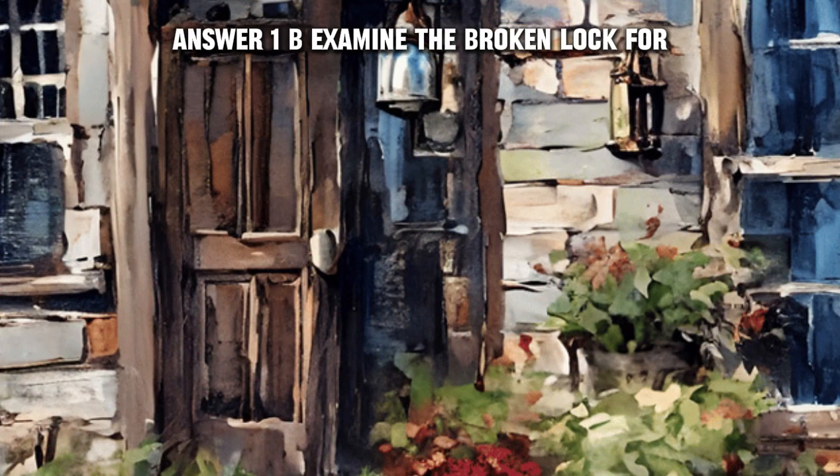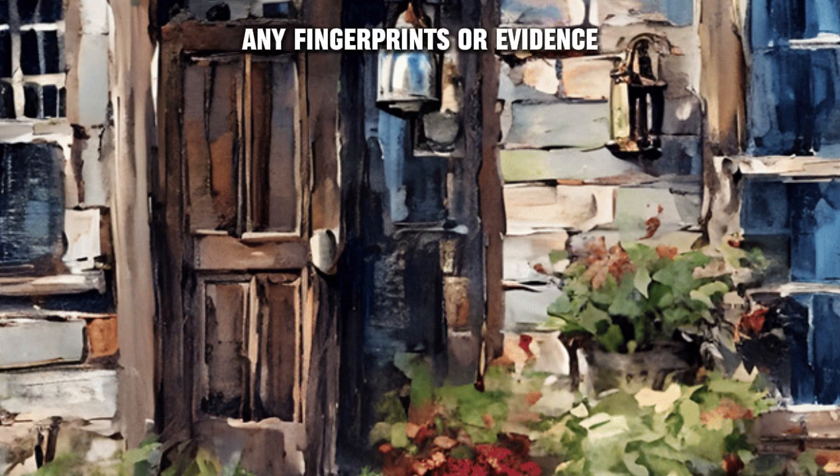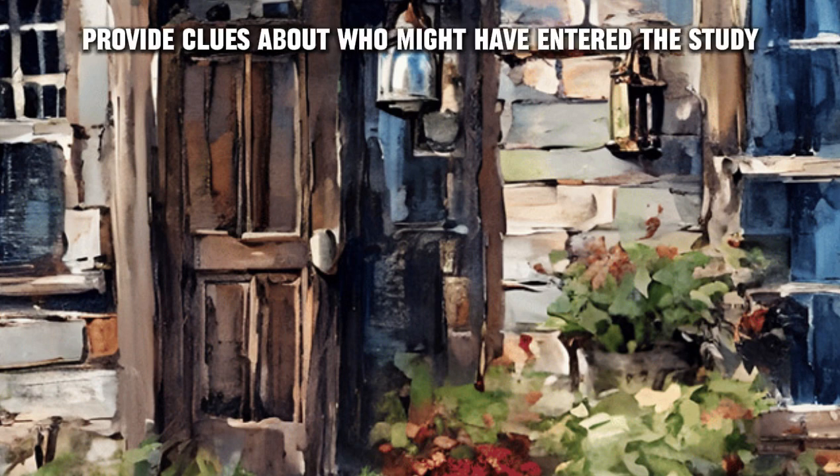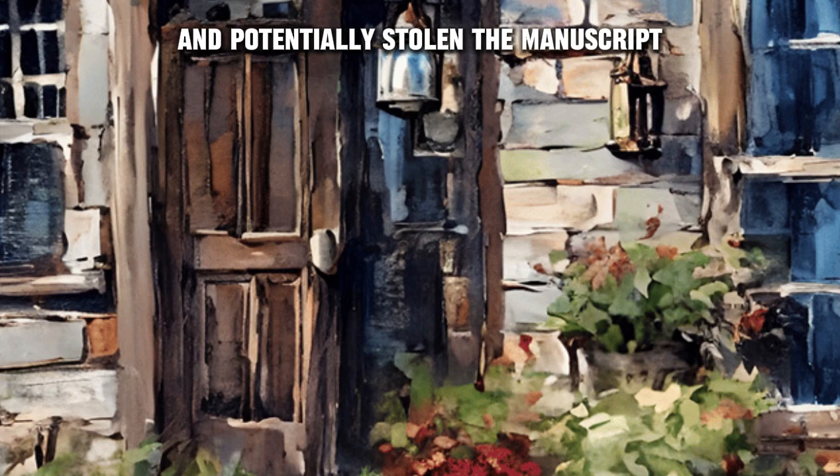Answer one: B) Examine the broken lock for any fingerprints or evidence. Explanation: Examining the broken lock for fingerprints can provide clues about who might have entered the study and potentially stolen the manuscript.